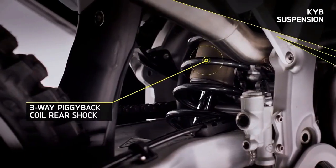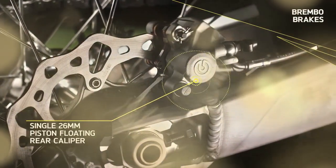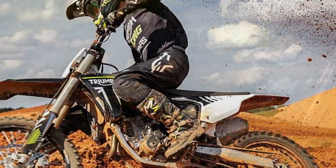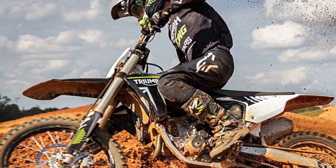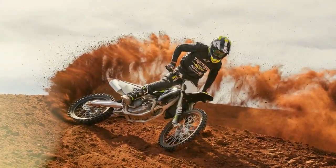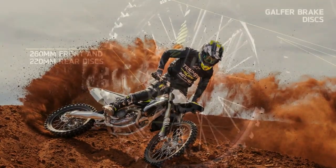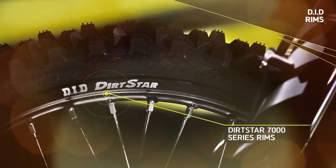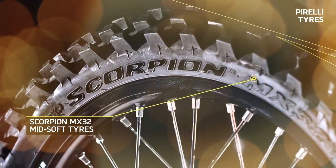In terms of its construction, the TF250X features a hand-welded aluminum single-spine frame paired with Kayaba suspension at both ends. Up front, a 48mm upside-down coil spring fork provides 12.2 inches of travel, complete with compression and rebound damping. Meanwhile, the rear suspension, equipped with a linkage system, offers 12 inches of travel through a piggyback monoshock featuring preload, high and low-speed compression damping, and rebound damping adjustment.